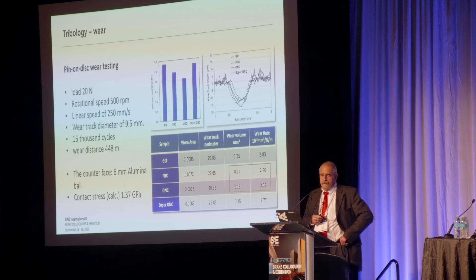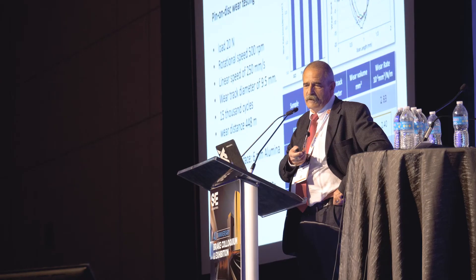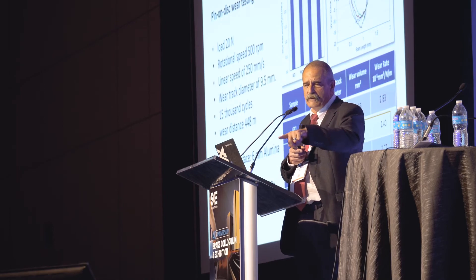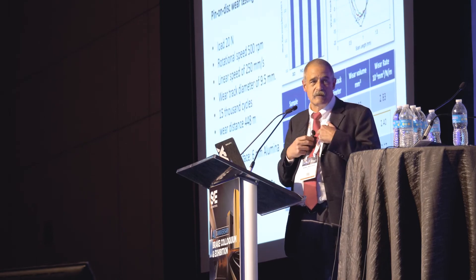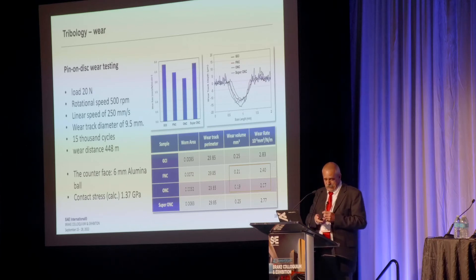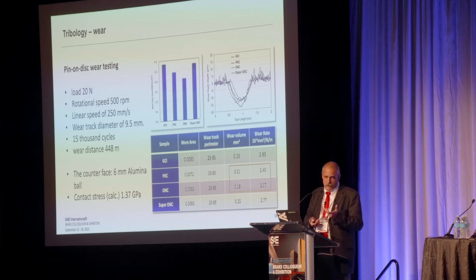We did some pin-on-disk wear testing with a load of 20 Newton, 500 rpm, linear speed of 250 millimeters per second, for 15,000 cycles. A six-millimeter alumina ball presses on the surface and the contact stress calculates to 1.37 GPa. Honestly I have no idea how this would be converted to a real braking situation with a pad. But you see the wear track and the wear rate — it's obviously less than with the cast iron, but not dramatically different.